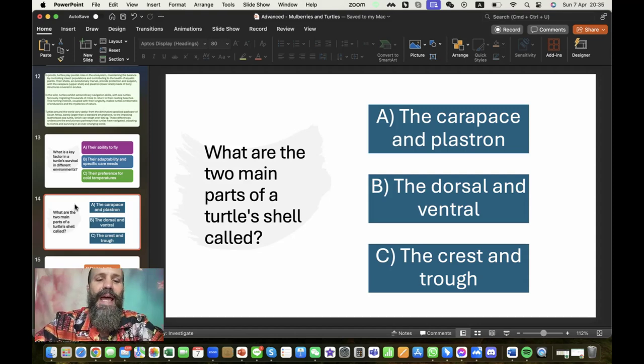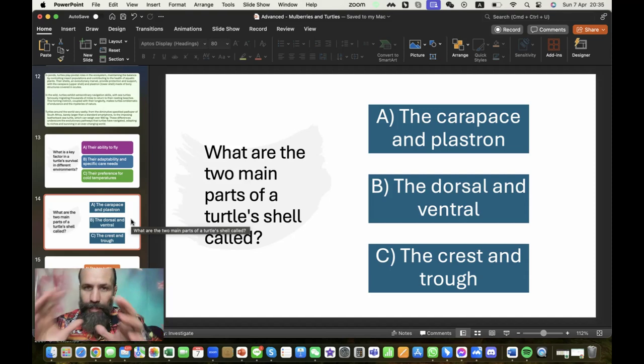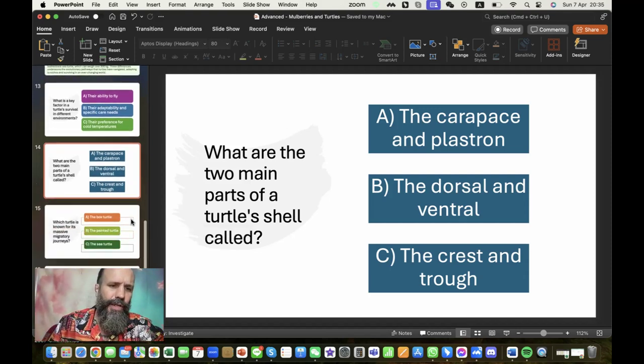What are the two main parts of a turtle's shell called? These are like specialized terms — similar to the dorsal fin for dolphins. The correct answer is the carapace and plastron. Not that important if you didn't know those terms beforehand, but it's more of a reading comprehension exercise — were you able to recognize and recall the information correctly when given those options?